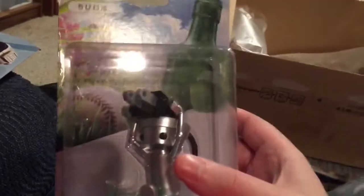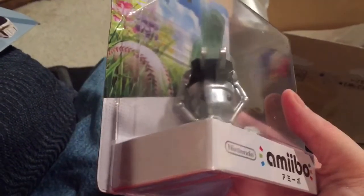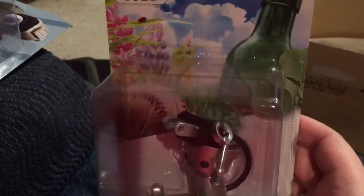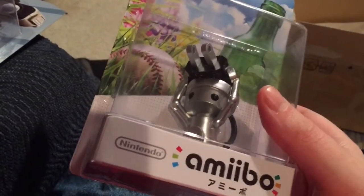Chibi-Robo! Didn't have to buy it packed in with a game, which is fine since I don't think I'm ever gonna play that game anyway. So Zip Lash can zip it — I've got the amiibo I wanted.